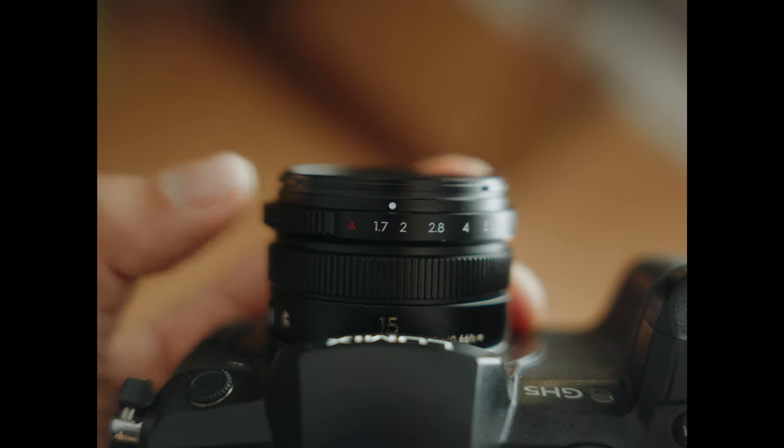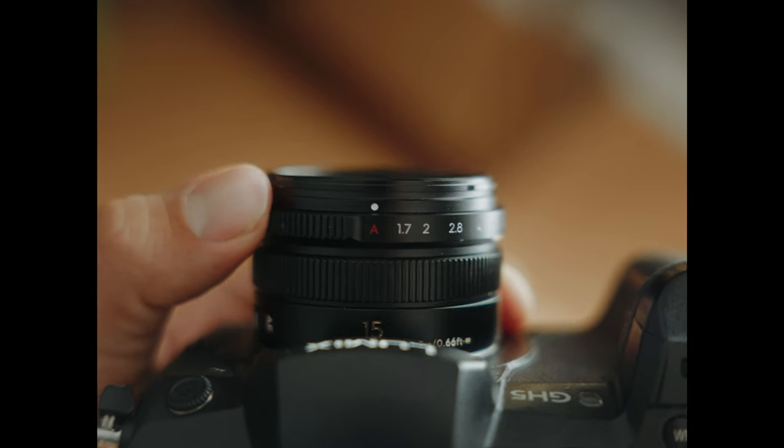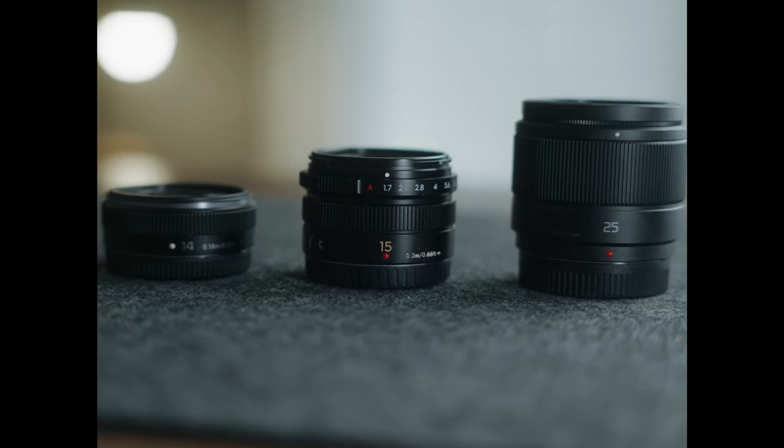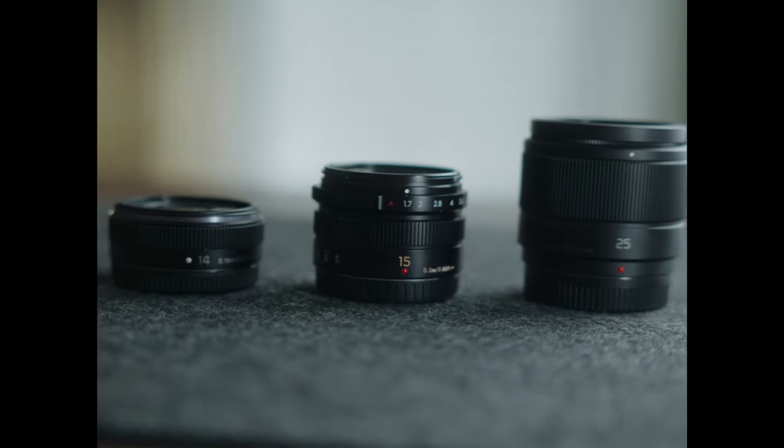It's sharp, small, and has a pretty wide aperture of f1.7 to help with background separation and low-light performance. Also, it's a pretty sexy-looking lens with a manual aperture ring, signature yellow numbering, and it sits right between the size of a pancake lens and a portrait-sized prime.